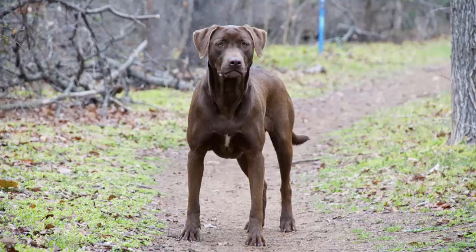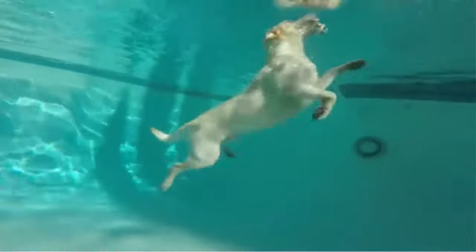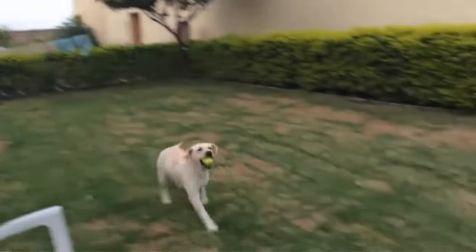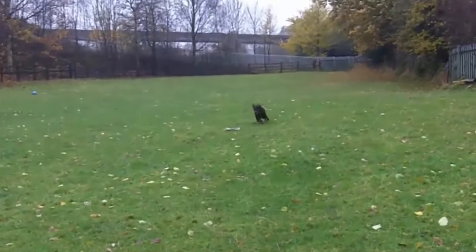The Labrador Retriever is an enthusiastic hunter with a good nose and a soft mouth, excelling in all performance activities. An essential characteristic is the short dense double coat that protects the dog when retrieving from water. The short otter tail is another distinctive feature of this breed. Labrador Retrievers are noted for their excellent temperaments — friendly, outgoing, and eager to please. They are extremely intelligent and easily trained to perform a variety of complex tasks.